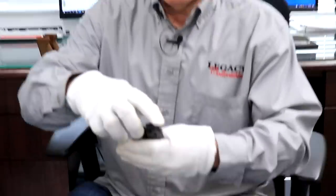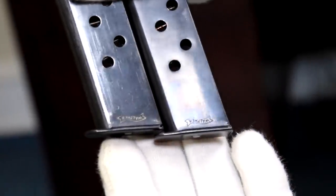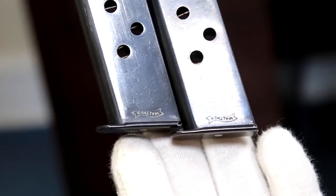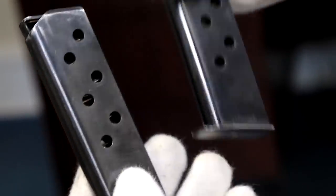Another little joke from the factory — check this out. Beautiful magazines, but look at the banner logo. Gotta love it — upside down. And he had not one, but two. I think I'll treasure these for a while.